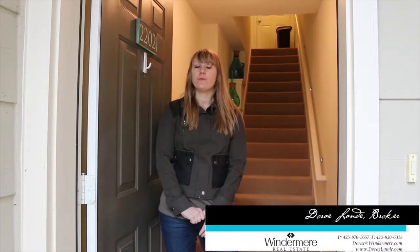Hi there, Doreen Leandee with Winniver Real Estate. Thanks for watching today. Right now I'm at a new town home I'm listing off of 164th and Linwood in the Wildwood Complex.